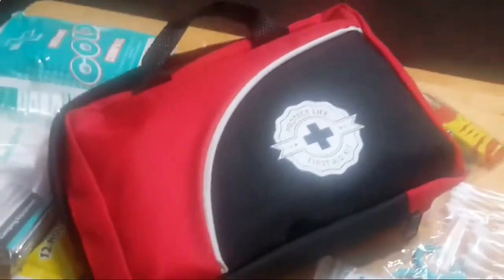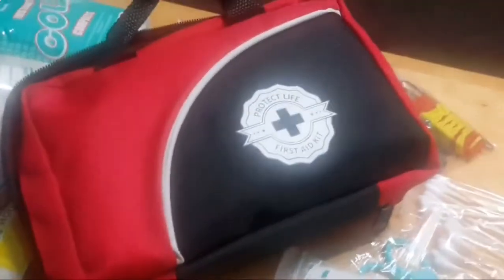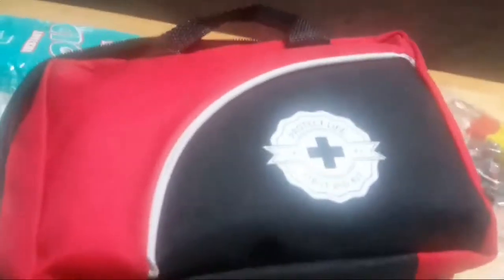It's definitely good to have something like this around, because you never know what might happen — especially if you hike a lot, or go biking, or are just traveling. Good to have on hand. Again, this is the First Aid Kit by Protect Life. I'll leave a link if you want to check it out or get one for yourself. Thanks so much for watching. Have a great day!